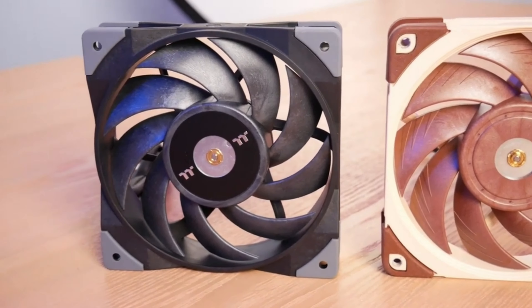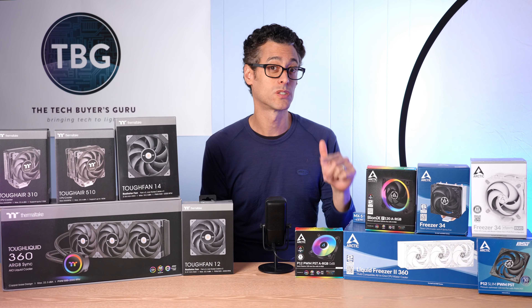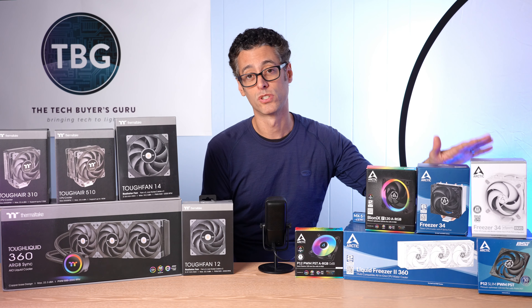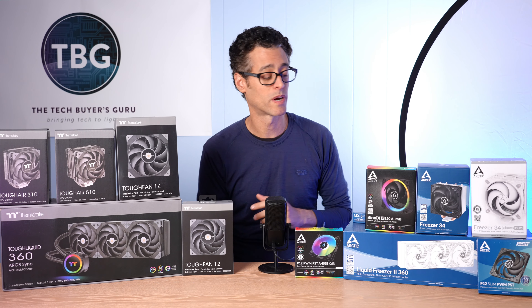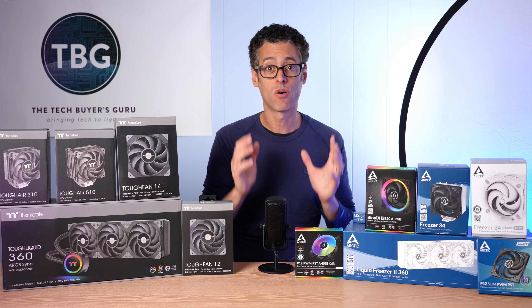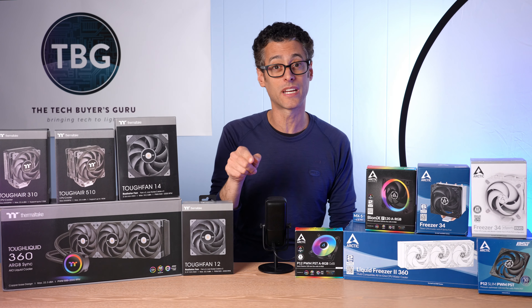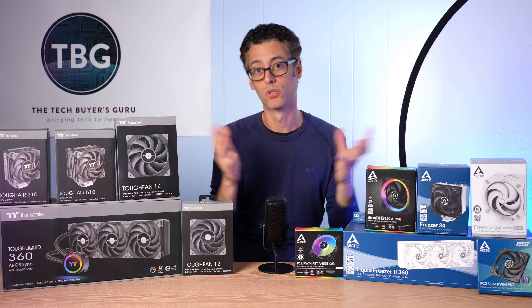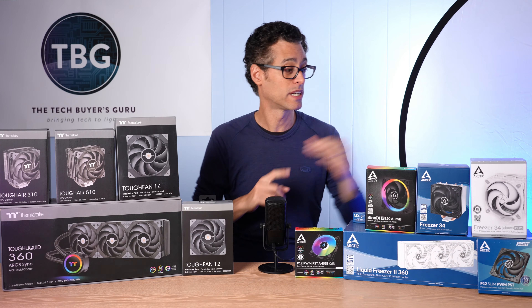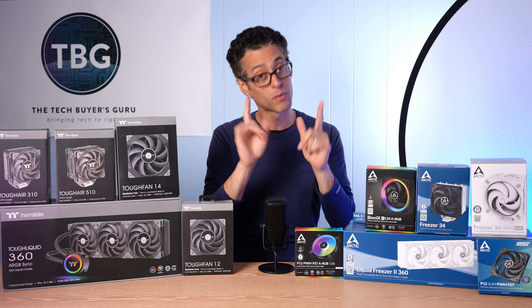Moving on to Arctic — I know a lot of you are waiting for this. Arctic absolutely hit it out of the park in 2020 with a ton of great products. I reviewed a lot of them, including the Liquid Freezer 2 280 and the Freezer 34 Duo, both in 2020. They did fantastically. And then I took up the P12, and things just broke wide open for Arctic — I showed how superior the P12 design was for both case cooling and radiator or heatsink cooling. So the P12 was fantastic, but it wasn't perfect.